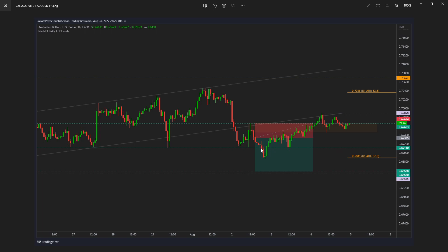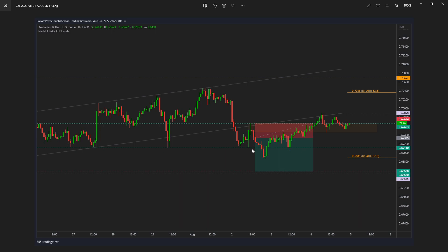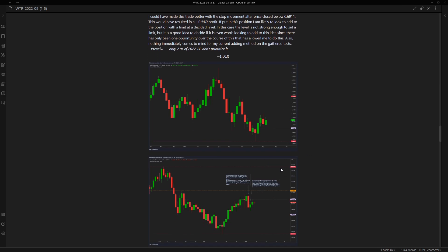I wanted to give price more room to make a retracement and see if it would come down again. It didn't - it ended up just hitting stop. Something that stuck out to me: there was already an immediate test there, so that invalidates that decision. That could have allowed for a stop movement since the level I was looking for price to retest had already been tested. I could have made this trade better with the aggressive stop movement after price broke below that level, and it would have resulted in a 0.24R outcome.